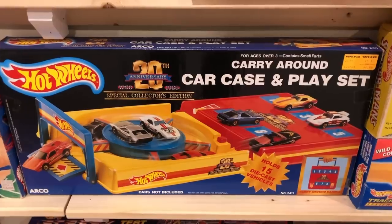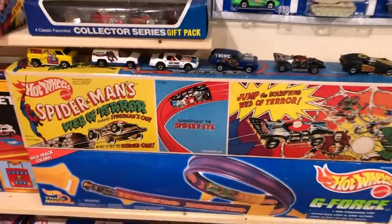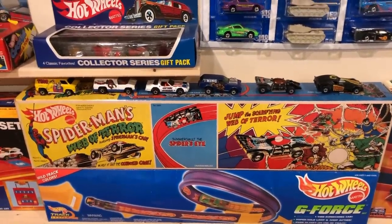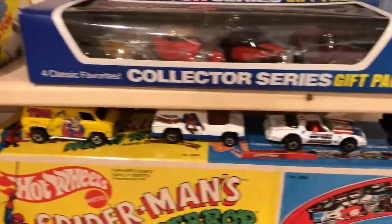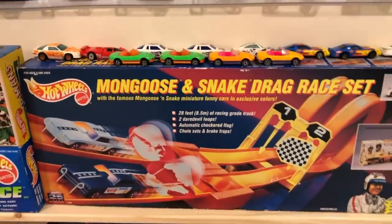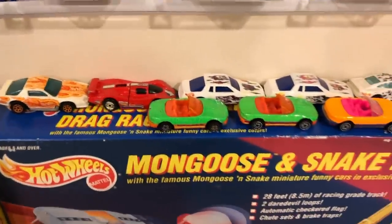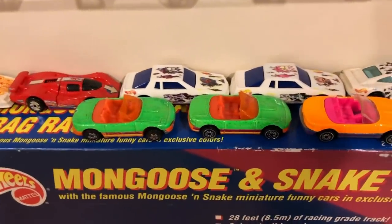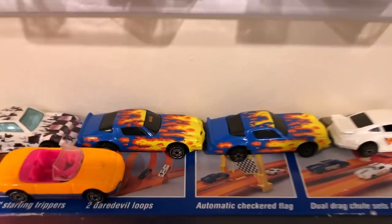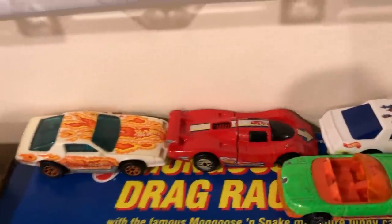Here is the 20th Anniversary Carry Around Car Case and Display Set. There is a Spider-Man Web of Terror — that is a really, really cool track set. Here are some of the cars from The Heroes. And the Snake and Mongoose Set from around '93, '94. I like the different track set cars — you can see the different color interiors on this one and that one, different color paint. There are different Tampos on the Camaro and the white one in the back. Those are Play Set cars also.